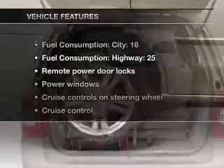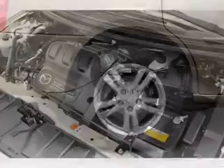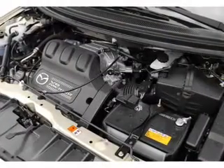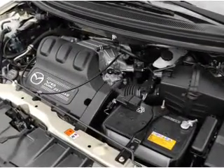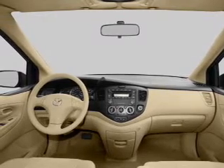With these notable features, you won't want to miss out on the opportunity to own this amazing ride: air conditioning, power door locks, power windows, power steering, cruise control, power mirrors, an AM-FM stereo, and an adjustable tilt steering wheel.